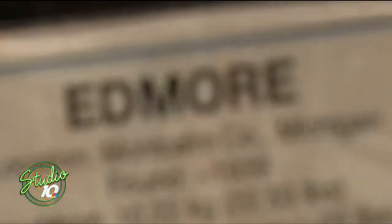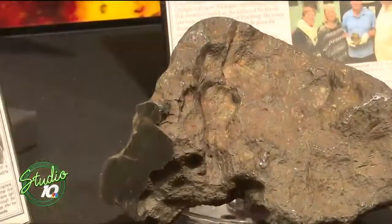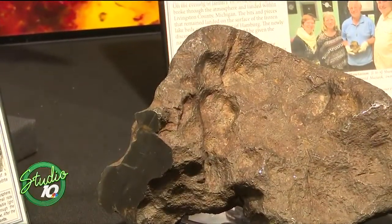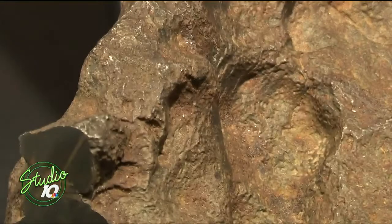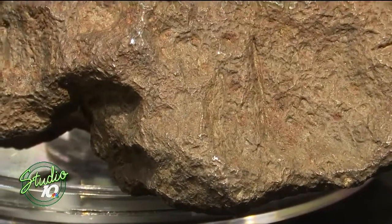And this one kind of has a fun story. So this is the latest named Michigan meteorite — it's Edmore. All meteorites are named after the closest post office they were found at. And this one was used as a barn doorstop for 50 years before it was classified as a meteorite. You can come check out the whole thing as well as a smaller piece in our exhibit.